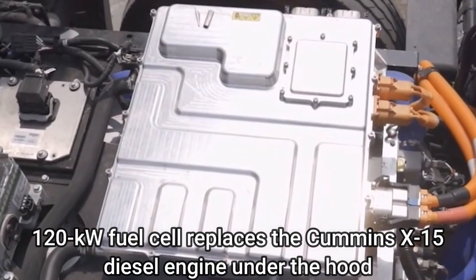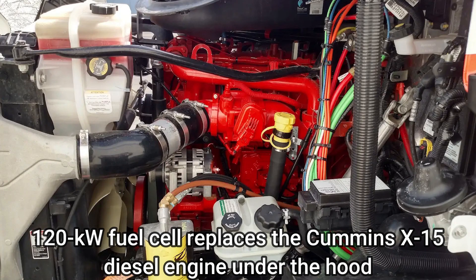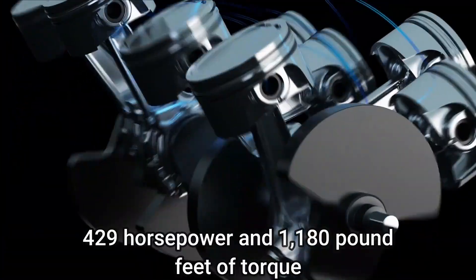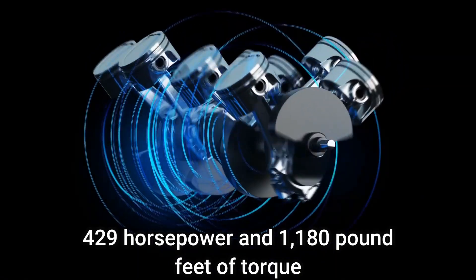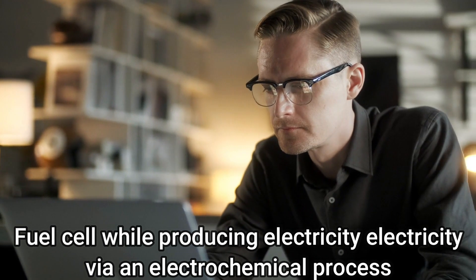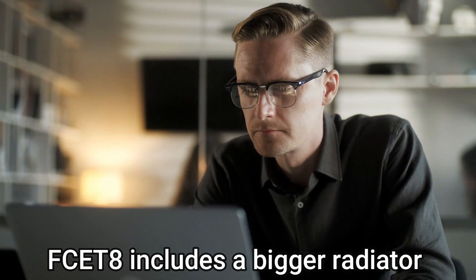A 120 kilowatt fuel cell replaces the Cummins X-15 diesel engine under the hood. A 320 kilowatt electric motor continuously produces 429 horsepower and 1,180 pound-feet of torque, with a maximum output of 1,770 pound-feet. Because of the increased heat generated by a fuel cell while producing electricity via an electrochemical process, the FCE-8 includes a bigger radiator.